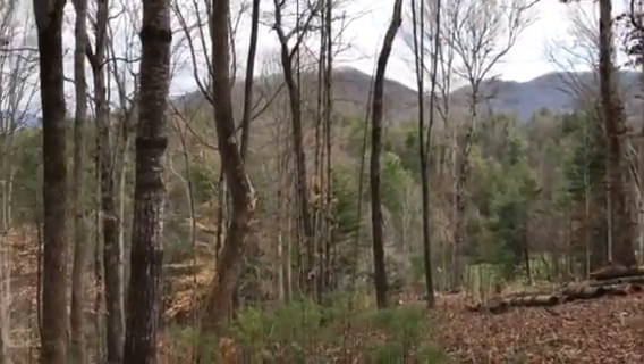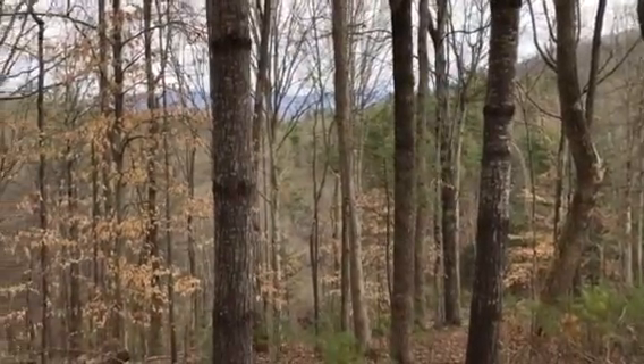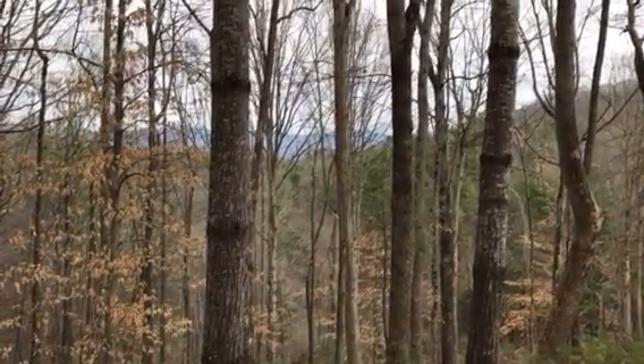This is lot 5 and lot 6 over at Ivy Cove, which is off Barnardsville Highway. Small development — maybe a total of 15 homes once it's finished. There are only three homes in here presently.